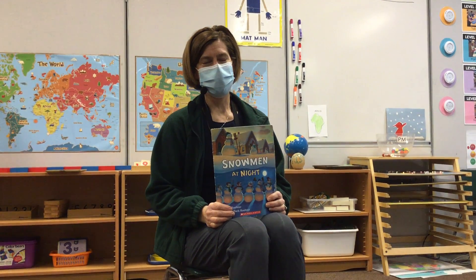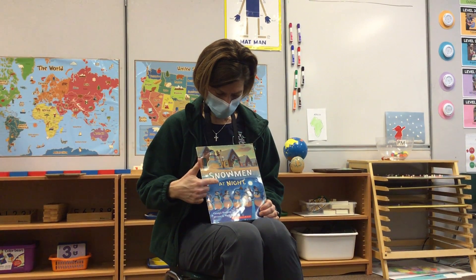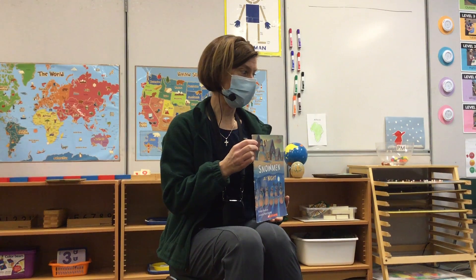So this story is a story about snow, but it is a silly story. It is called Snowmen at Night. If you couldn't read the words, how could you tell that this story is about snowmen by looking at the cover of my book?